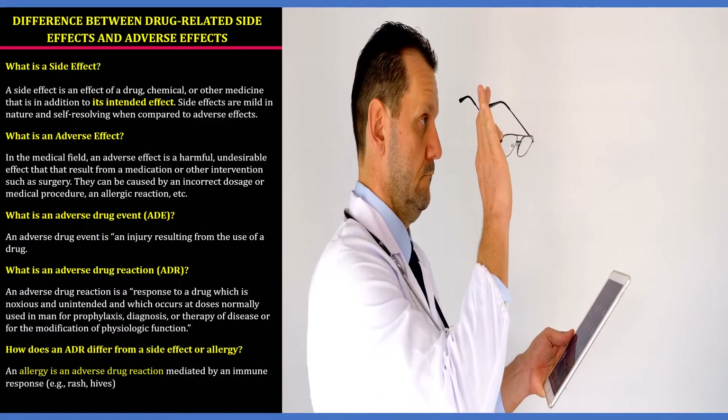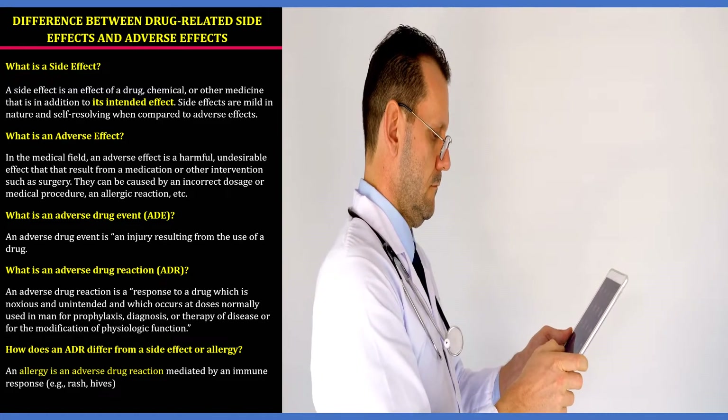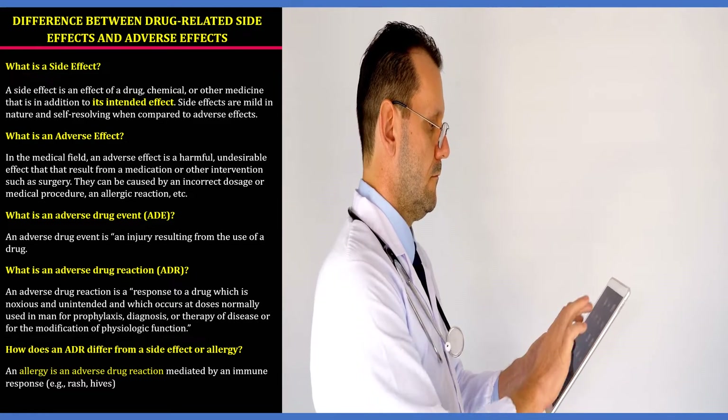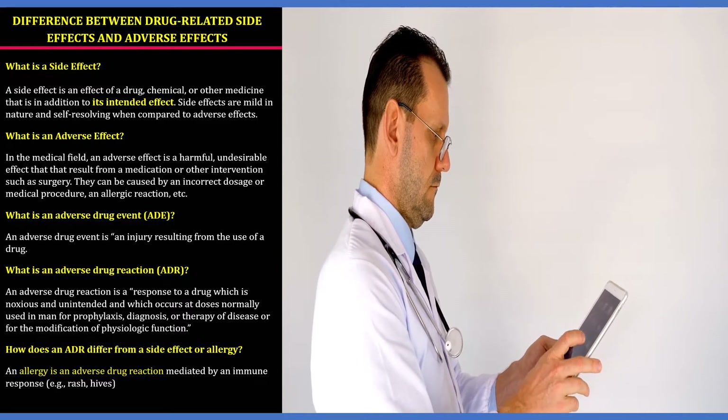Now let's understand the difference between a side effect and an adverse effect. A side effect is an effect of a drug, chemical, or other medicine that is in addition to its intended effect. Side effects are mild in nature and self-resolving when compared to adverse effects.